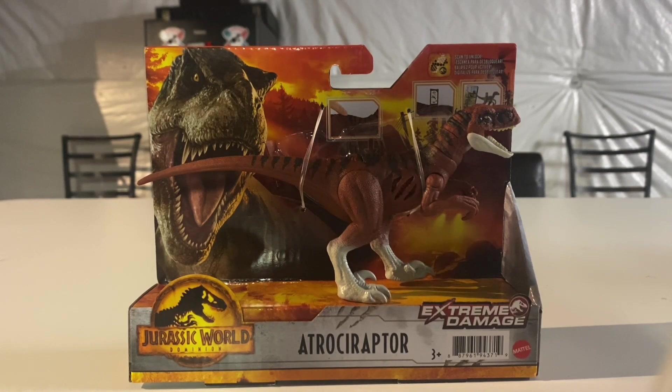Wave three of the destroyable Dominion War Strikers also came out and they've been restocked at our local Walmart. I had no clue when they were going to stock those figures - all of a sudden they just put them in. They had the Ichthyovenator, the wave three blue Rogersaurus, and the Pteranodon, which is also part of wave three.